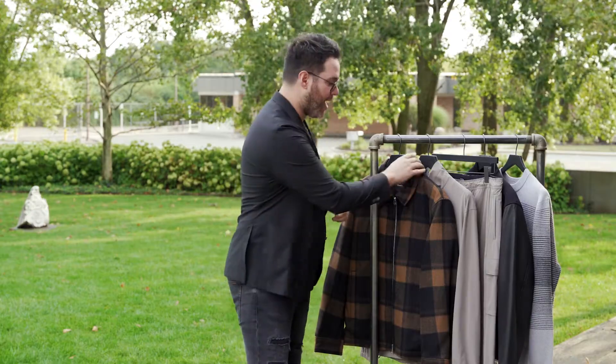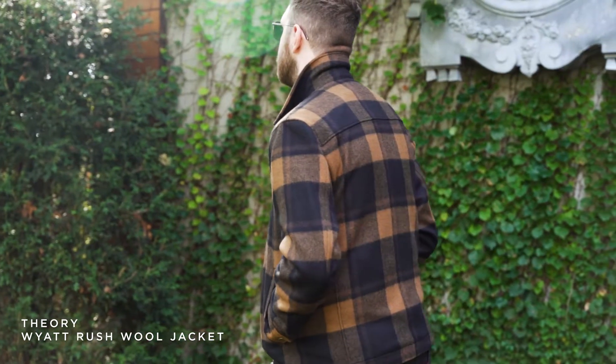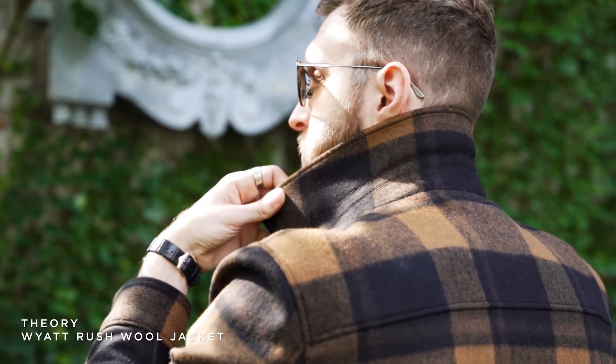For my first Theory New Arrival, it is this amazing wool plaid jacket — super fun piece so it has some core colors for fall. This nice chocolate brown but also the tobacco brown.